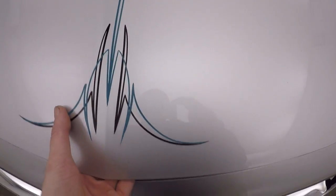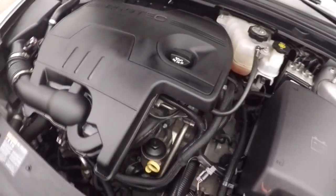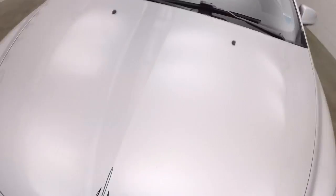Pinstriping on the hood. 2.4 liter engine. Having strong gas mileage.